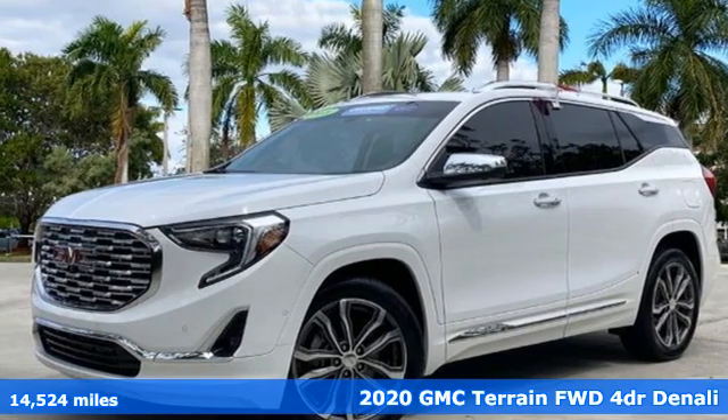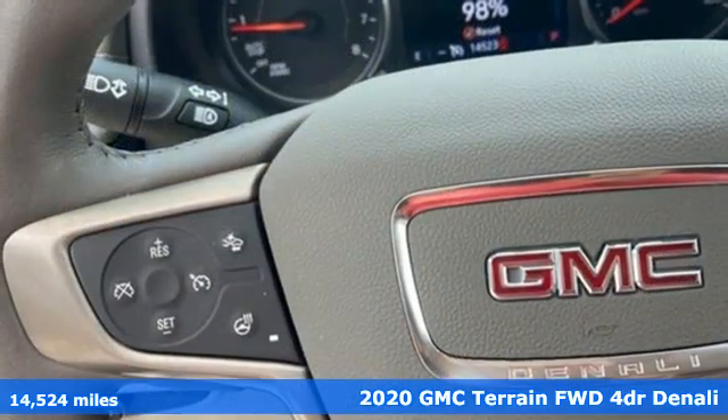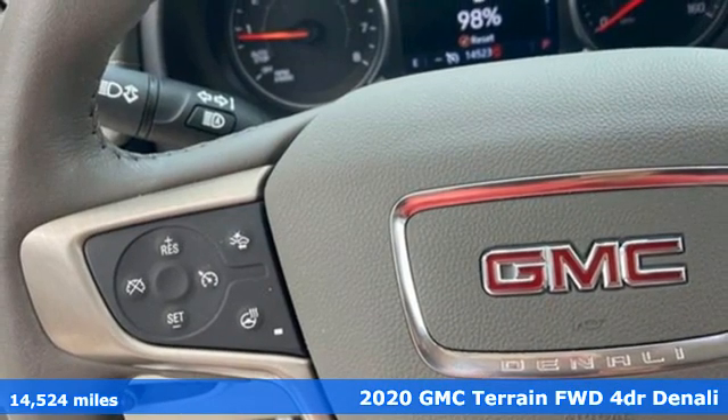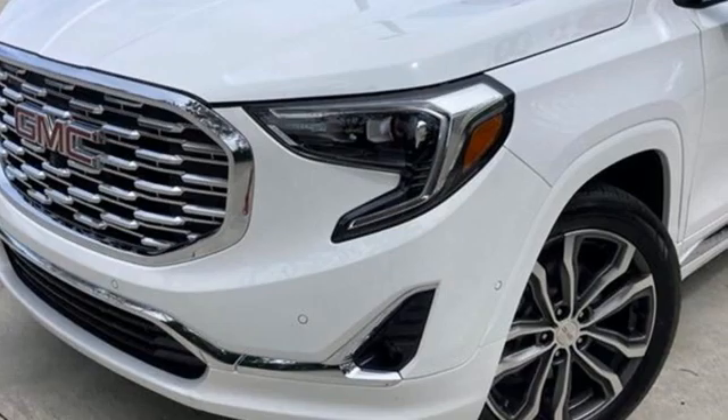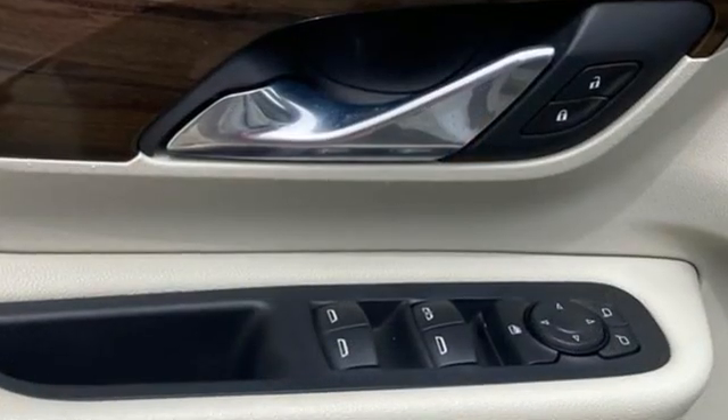Here's a certified 2020 GMC Terrain. This SUV will be the perfect fit for your family with power and efficiency and surprising cargo space. It comes nicely equipped with features you'll love.